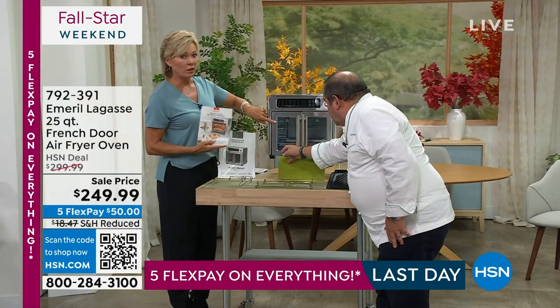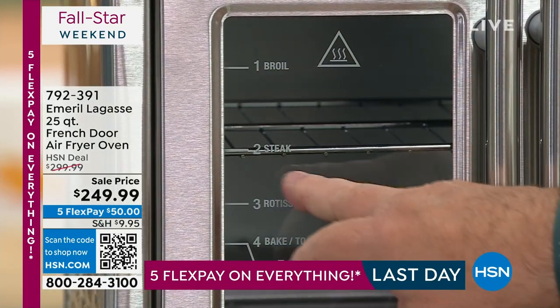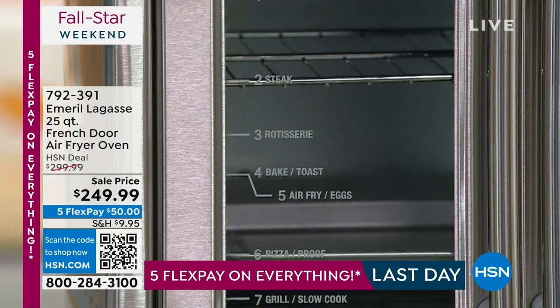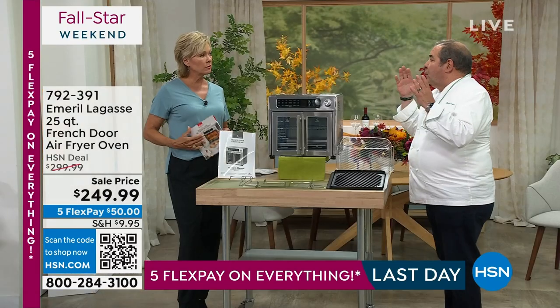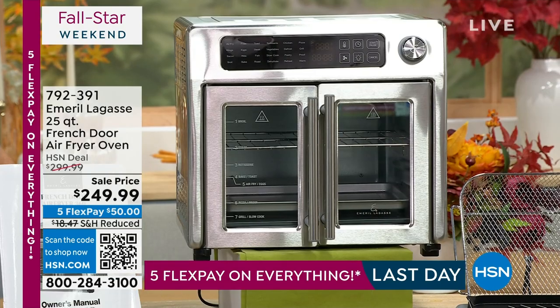What's really cool beside the 24 preset functions is what we did on the door. This is brilliant — we actually show you right on the door: put it on that level to broil, this level to rotisserie, etc. We take all the guesswork out. What happens is you get a manual and it's like, what do I do? We show you — it's just one touch of a button.